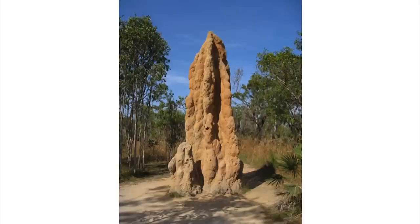Termites are also really well known for making enormous structures. These aren't found in British Columbia — I'm sure you haven't seen these around here. But they are common in Australia and Africa. They create these huge mounds that are actually their homes and ventilation systems for their nests underneath. They're really tall — if you saw a person standing next to one, the person would only be about this tall.